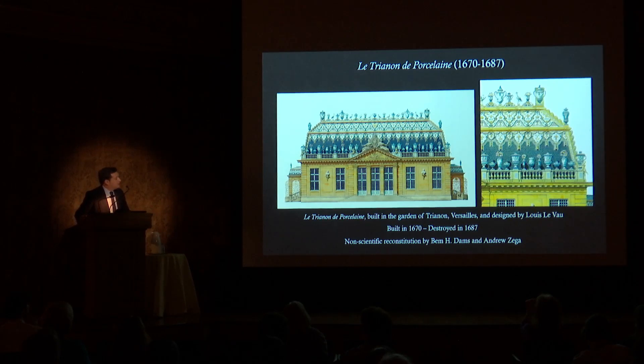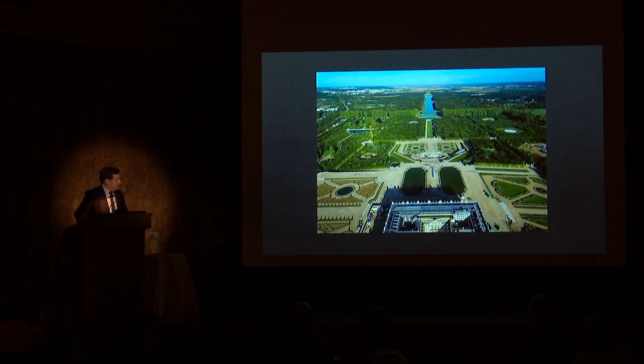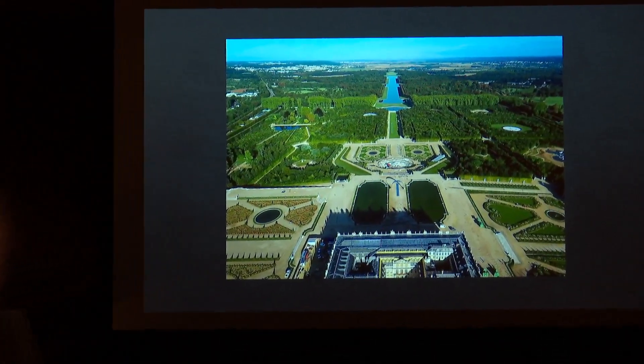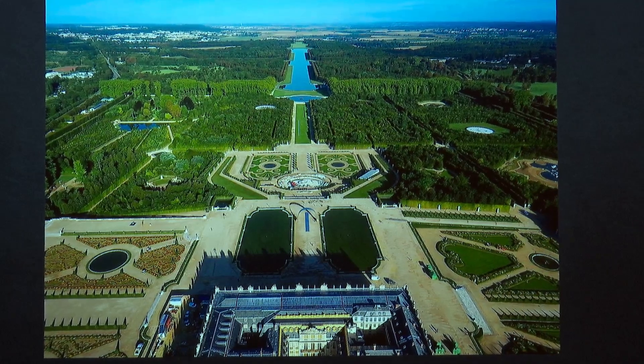The Trianon de Porcelaine was designed by the architect Le Vau. It was of a classical architecture in which the fashion for China — à la manière de la Chine — was expressed in blue and white. We know it only from engravings, but I suggest this reconstitution gives a good idea of what it could have looked like: an extravagant place full of vases made of faience or painted metal. The building was created for the love and delight of Louis XIV and his mistress, Madame de Montespan, who at that time was very powerful and was surnamed la Reine Sultan — the Sultan Queen.